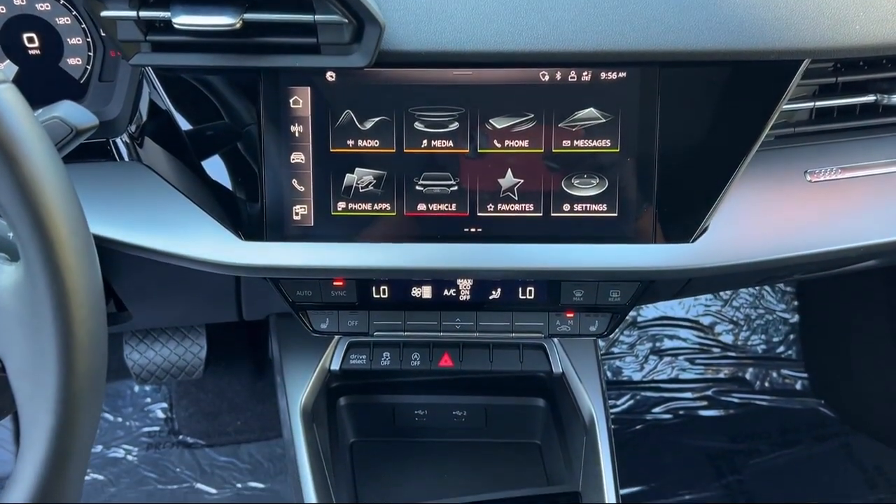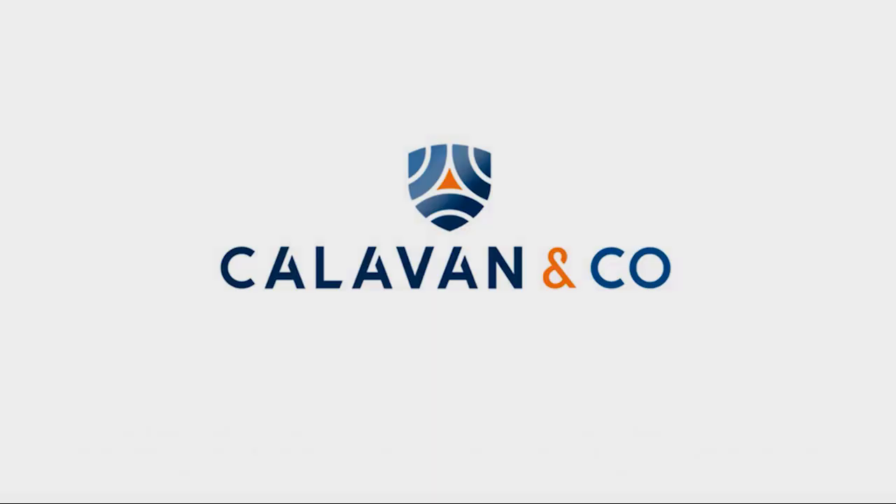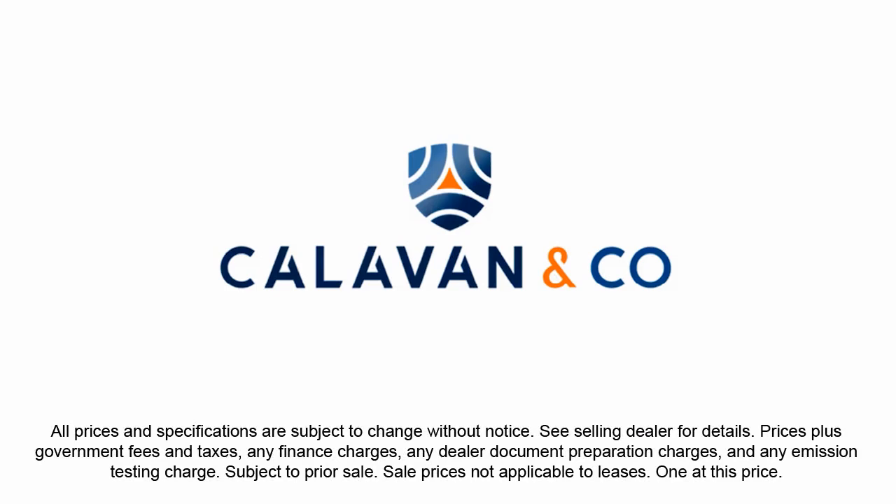So come see us today and experience unparalleled peace of mind driving a quality vehicle from Calavan Chrysler Dodge Jeep Ram. Your dream car awaits.